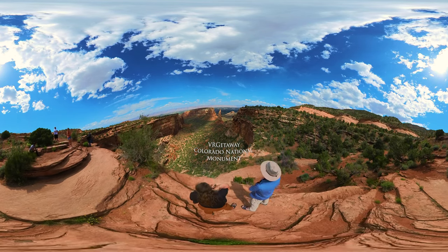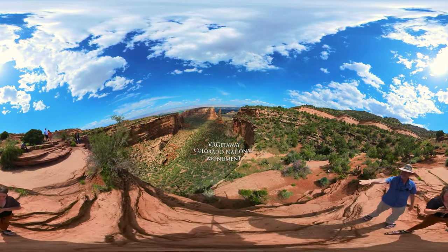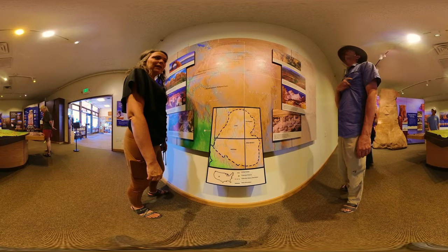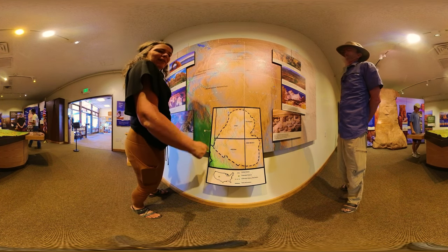Colorado National Monument is on the northeast corner of the Colorado Plateau. That means the creation of this area is not only formed by weathering and erosion, but also by being on the edge of the lifting that happened in the Colorado Plateau area. We talked about that Colorado Plateau that's made all these cool places — it extends to four states and makes a heart.